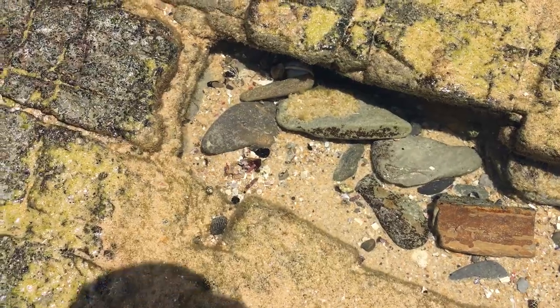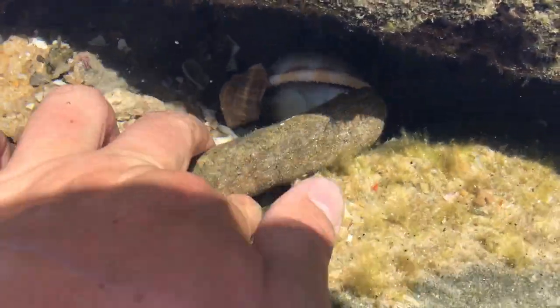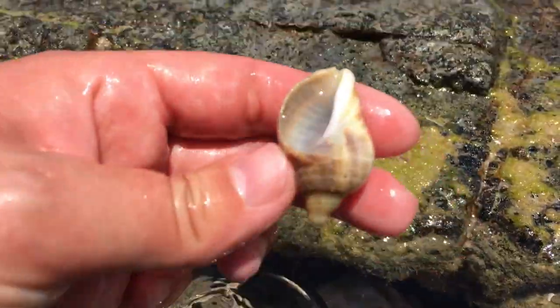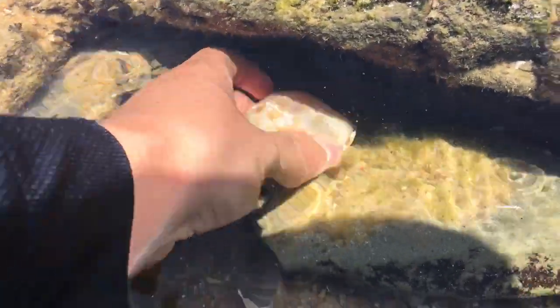I see our first bonnet today — looks like Mr. Hermit Crab is trying to take it. Mr. Hermit Crab, you are far too small for that bonnet, sir. See, this is the hermit crab — he's in something this big, and he wants to try to fit into something this big.